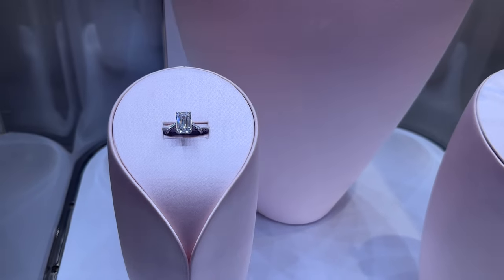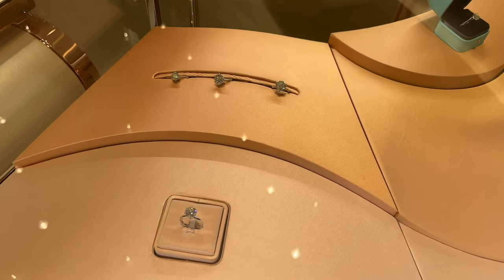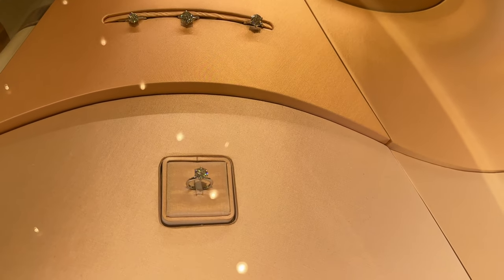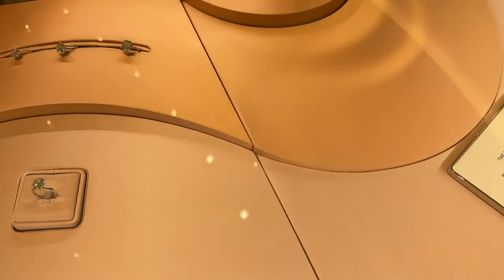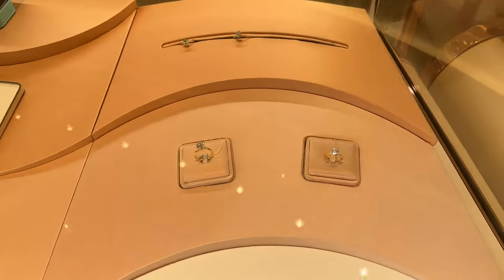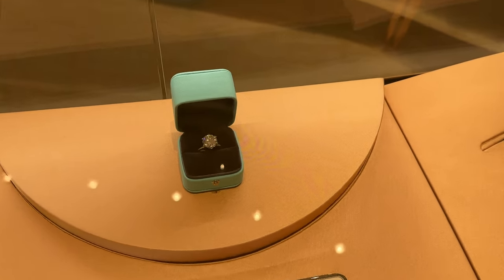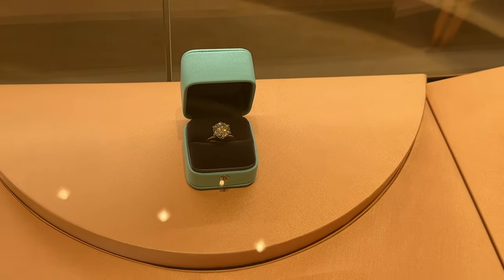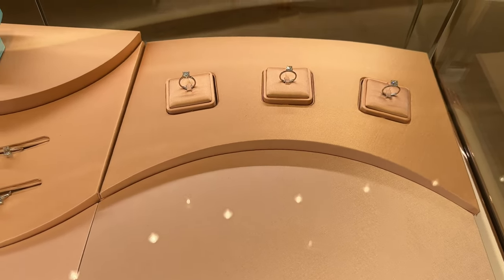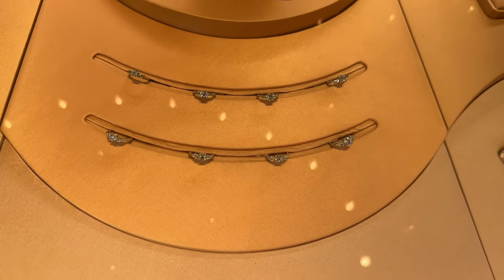Look at this one — this is I think the emerald one. Oh my gosh, this I believe — oh no, this is the classic Tiffany setting, it almost looks like the round setting. I've always loved the three diamonds setting, I think that looks so pretty.